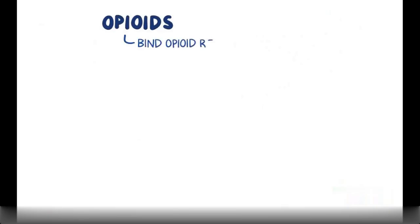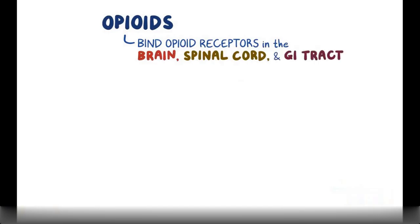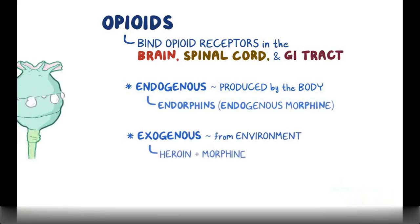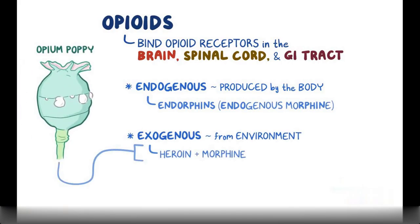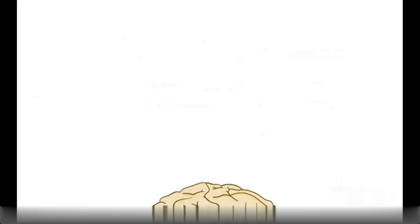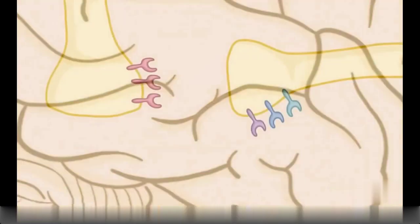As a class, opioids share one thing in common: they bind to opioid receptors in the brain, spinal cord, and gastrointestinal tract. Some are endogenous, meaning they are produced naturally by the body, like endorphin — short for endogenous morphine. Others are exogenous, meaning they come from outside the body, like heroin and morphine, which come from the opium poppy, a flowering plant that oozes a milky white liquid.